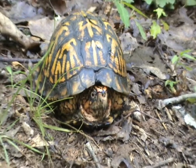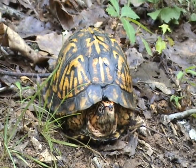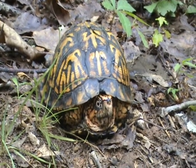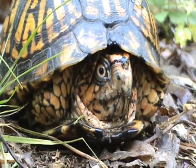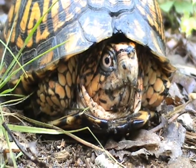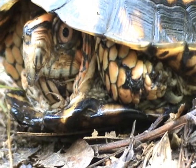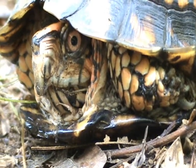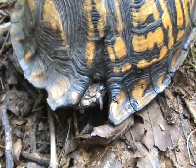I don't see any identification notches on his shell other than that big notch that was probably put in there by a lawnmower or something. Who knows, let's check him out. He has pink eyes — that's very interesting. Yeah, something got a hold of this guy a long time ago. That's a very old injury.